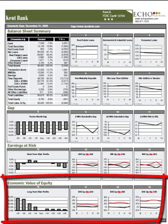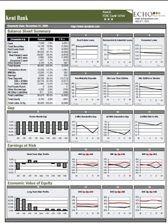Finally, graphs 16 through 19 illustrate the economic value of equity. The economic value of equity, or EVE, measures the long-term interest rate risk profile of the bank. While earnings at risk tends to be examined on a 12-month time horizon, economic value of equity is extended so that all of the bank's assets and liabilities fully reprice.